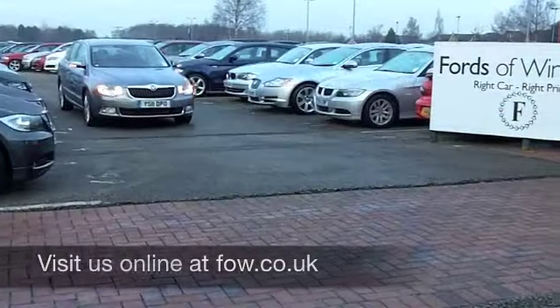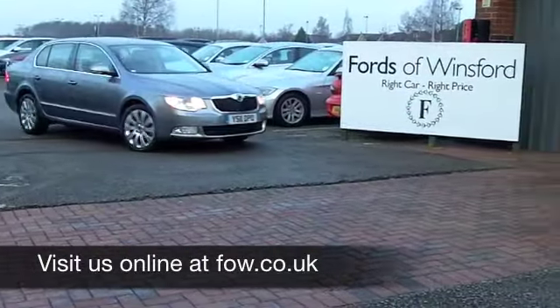Have a no-obligation test drive and discover this great car for yourself at Fords of Winsford.